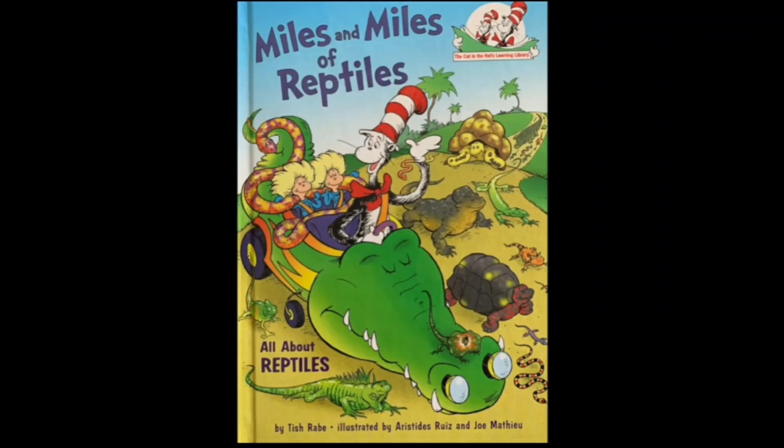Hey guys, welcome back to my channel. It's me Jenny and today we're going to have another science read aloud and the read aloud for today is 'Miles and Miles of Reptiles.' In this book we're going to learn all about reptiles. I'm excited to find out what's in this wonderful book.